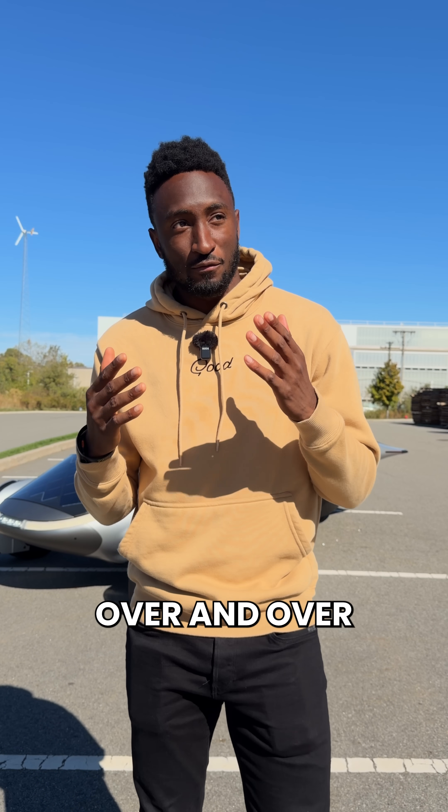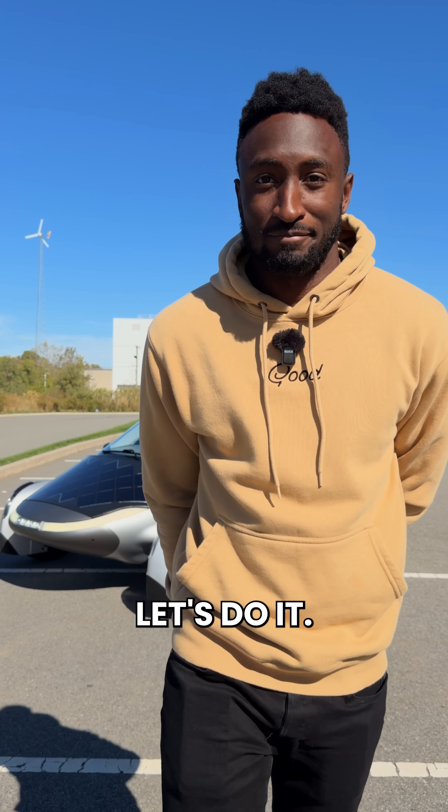I have had so many people sending me this car over and over for years, so alright, fine. Let's do it. This is the Aptera.